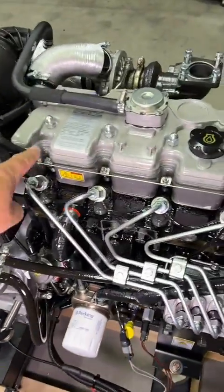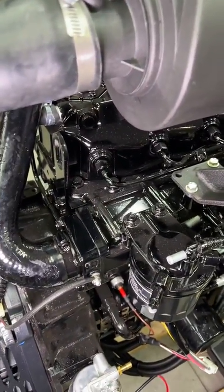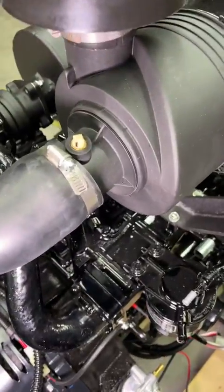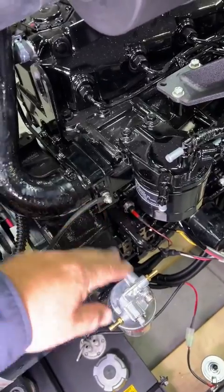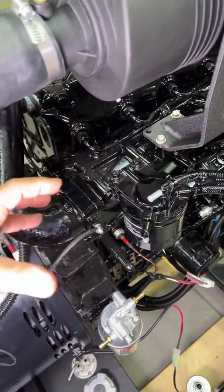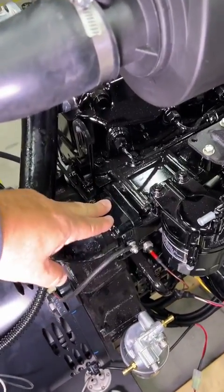That's where the glow plugs are on a Perkins engine, but if we walk over here to Yanmar, there are no glow plugs on the top — they do things a little differently. I don't know which one's better; both seem to work very well. On the Yanmar, it's actually a heating element where the air intake is after the turbo. It passes through a heating element that, just like the glow plugs, turns on for cold starting and helps heat up the air-fuel mixture to aid in combustion. So that's also automatic and works just the same way, but it's done a little differently.